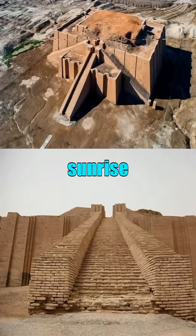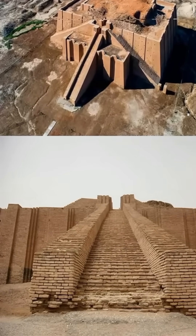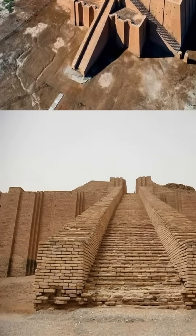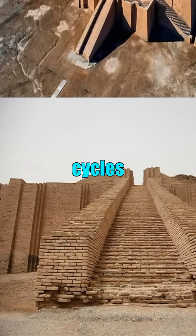The staircase is carefully aligned with the sunrise on the summer solstice, highlighting the Sumerians' sophisticated understanding of astronomy and their deep veneration for the lunar cycles linked to Nana.